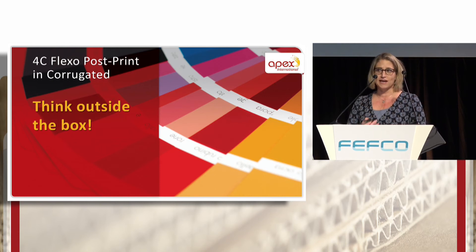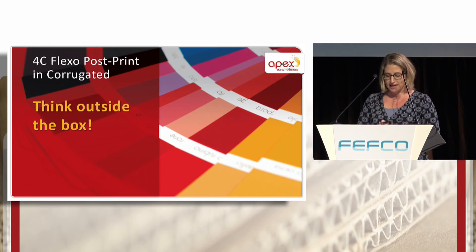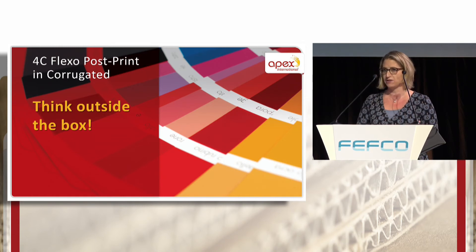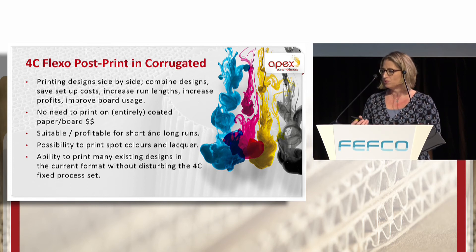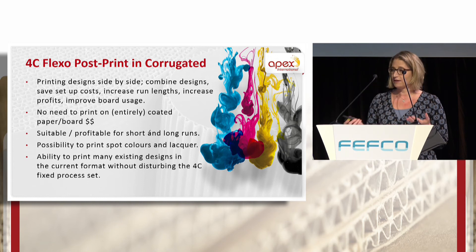Why not think outside the box with us? There is an alternative to digital printing that you already have in your facilities: flexo post-print in four colors, with no need to invest heavily in new equipment or a new business process. Apex supports this upcoming method where you can print designs side by side, decrease setup time, improve board use, and there's no need to print on entirely coated paper anymore. It's a suitable and profitable way of printing for both short and long runs, and you can also use spot colors and lacquers in one pass.